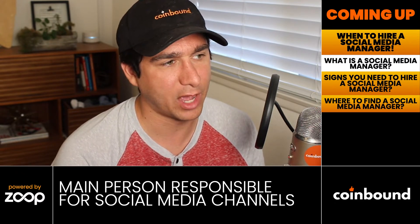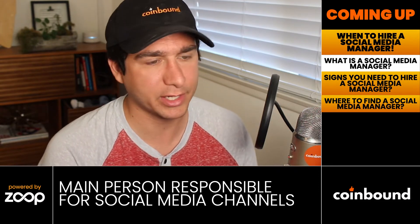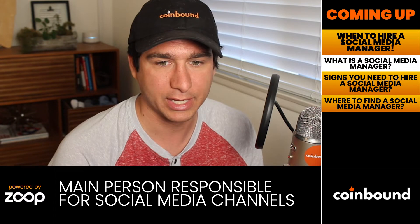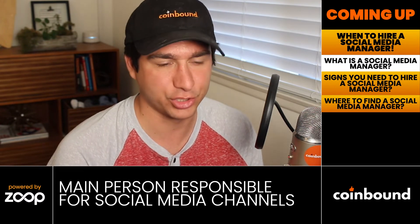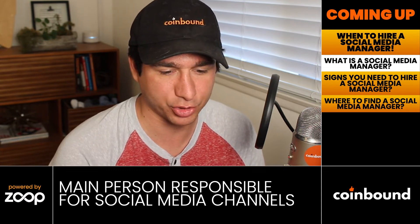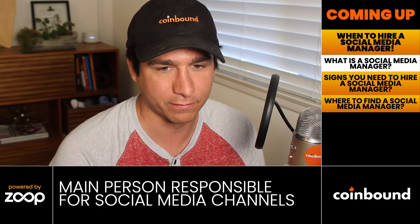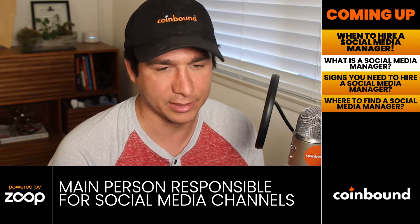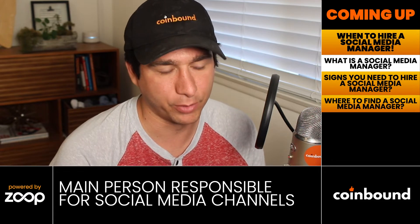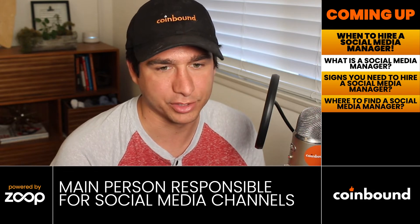A good social media manager looks beyond just writing tweets — they focus on converting people who are following and engaging on social media into paying customers or users, helping the business accomplish its goals. They take a look beyond the day-to-day and tie social media into the overall business strategy. They also do reporting, showing both the growth of social media channels and how that ties into company leadership's goals.